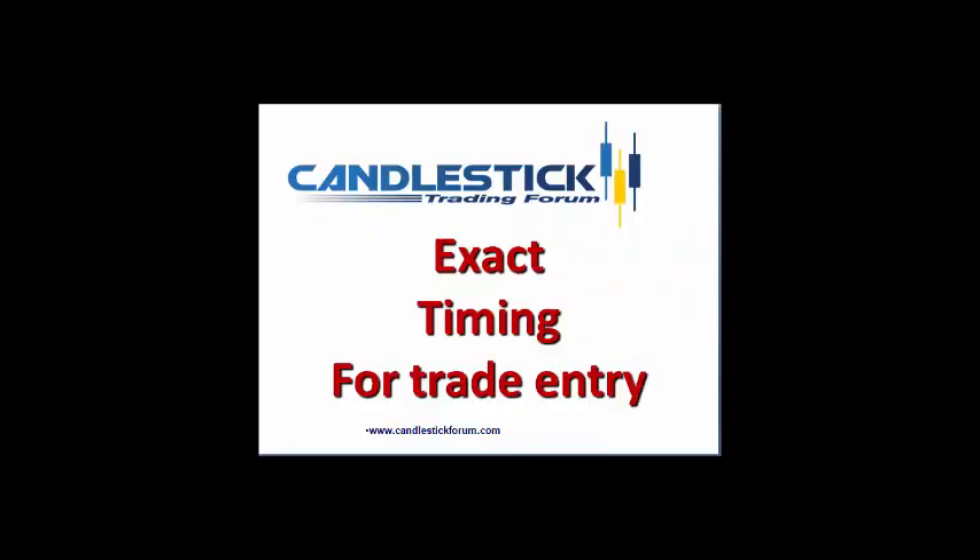This allows the candlestick investor to identify where the exact timing is to enter a bearish trade.